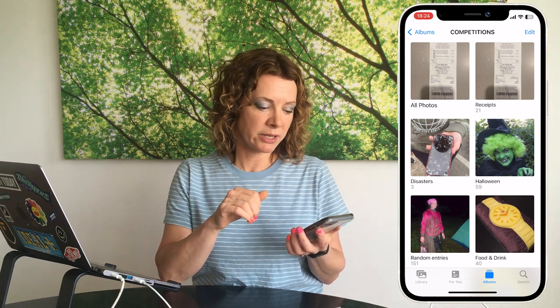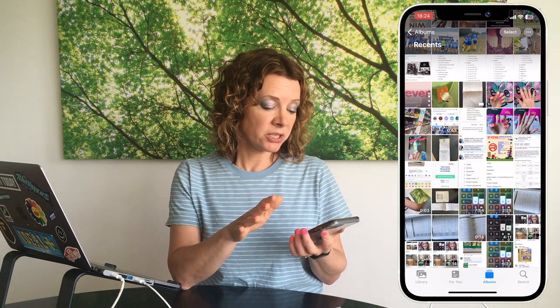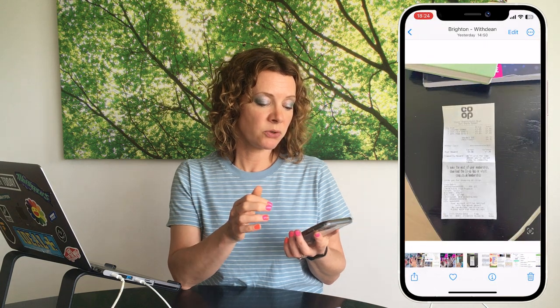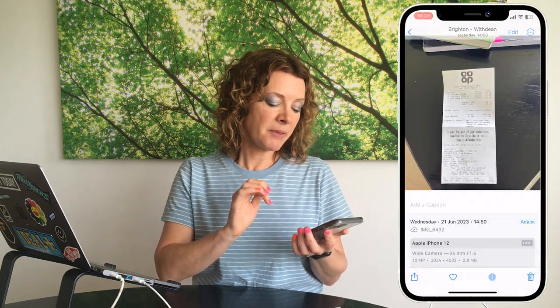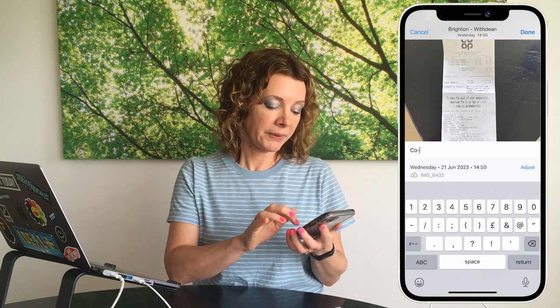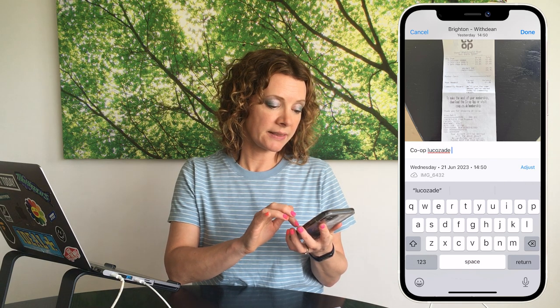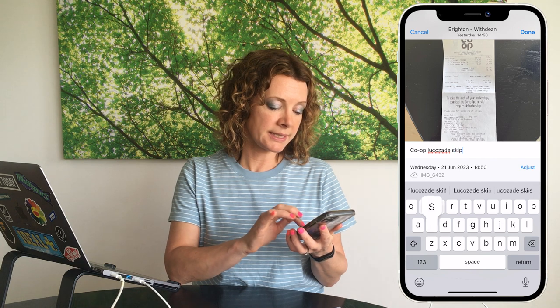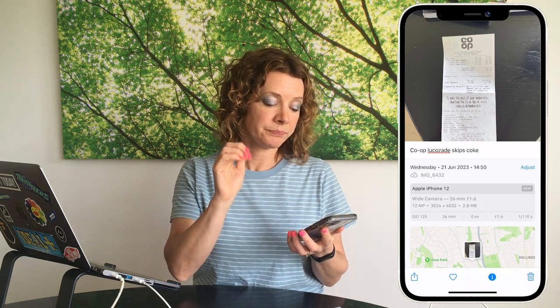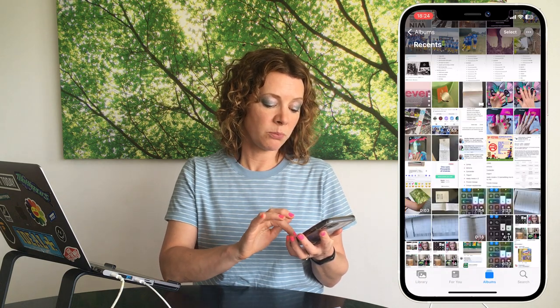Regarding receipts — always take a photograph straight away. You can also add information to your receipt photo: tap the 'i' at the bottom of the screen and add a caption. For example, on a Co-op receipt I can add 'Co-op,' then the products: Lucozade, Skips, and Coke. That caption is then saved with the photo.